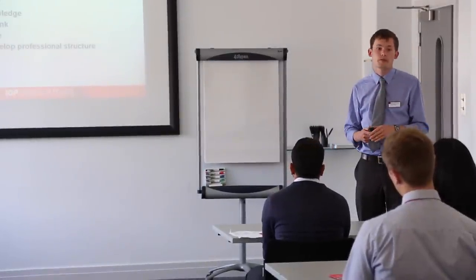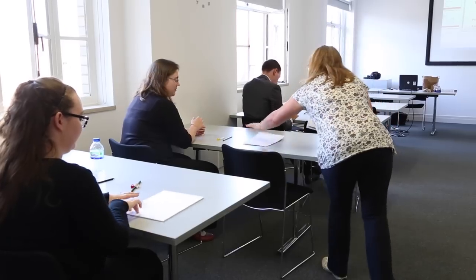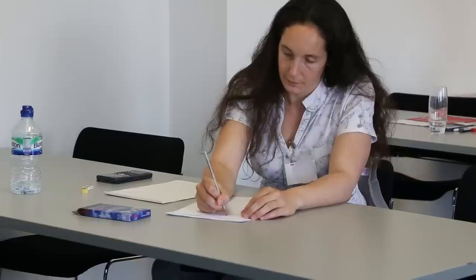Once the presentation has finished, the assessment process begins. There are three components to the assessment: a written test, a group discussion, and a panel interview.